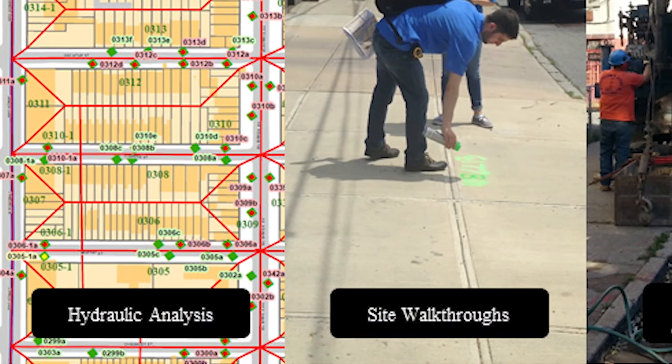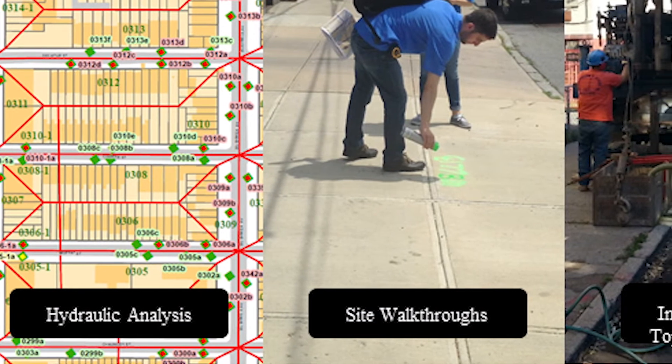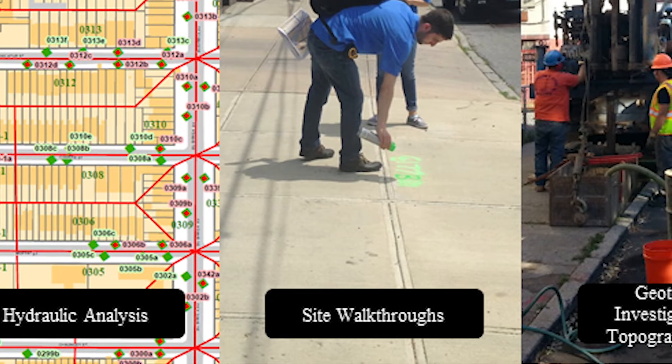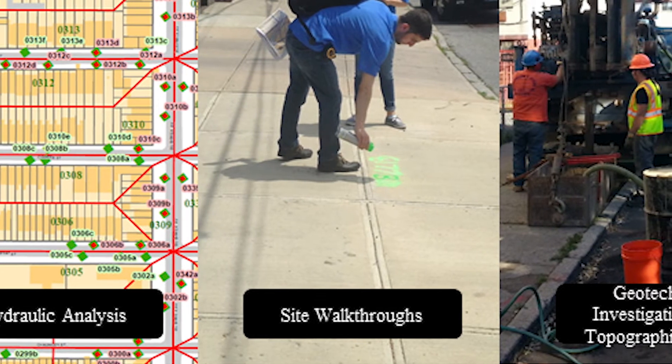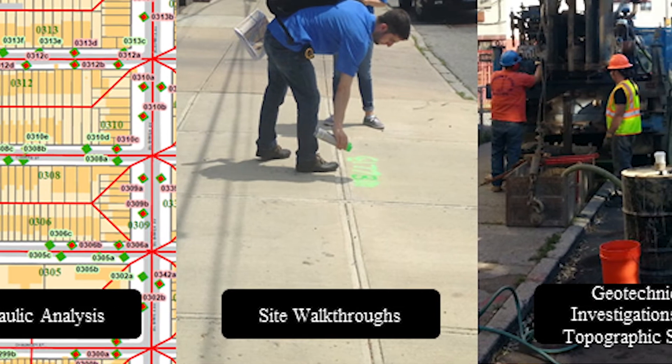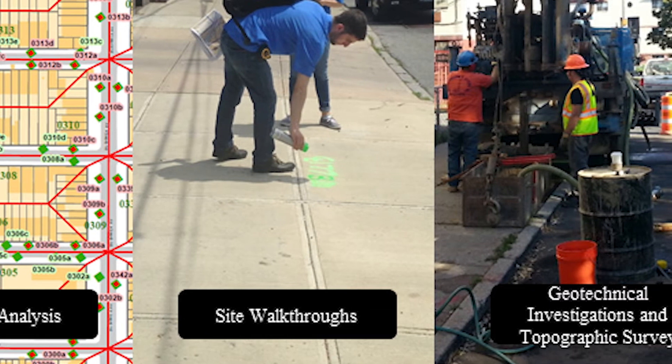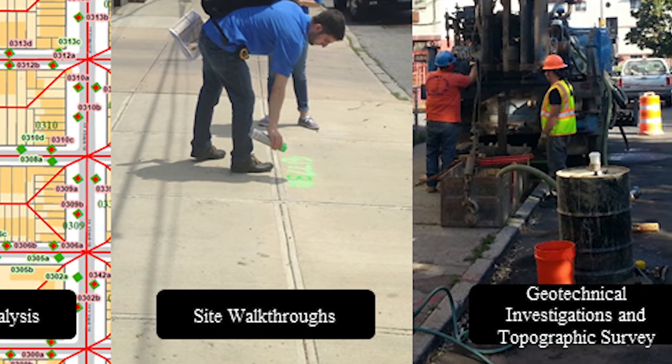To help deliver hundreds of bioswales for New York City, we followed a prescriptive process of providing a hydraulic analysis of the tributary drainage areas, conducting site walkthroughs, providing geotechnical investigations and land surveying, coordinating with utilities and transit authorities, and ultimately providing the engineering design and design services during construction.